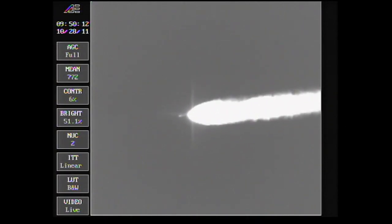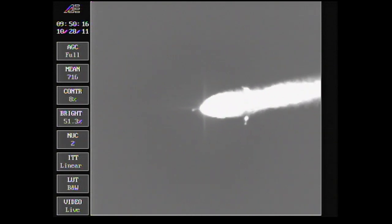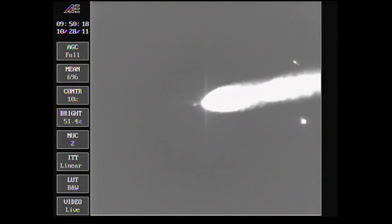Passing the two-minute mark — about 10 seconds remaining on the air-lit motors. We have burnout of the air-lit motors. Standing by for jettison. And we see jettison.